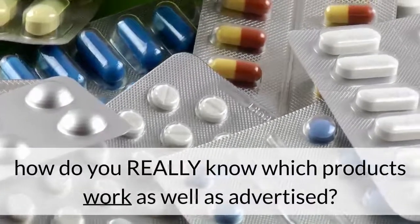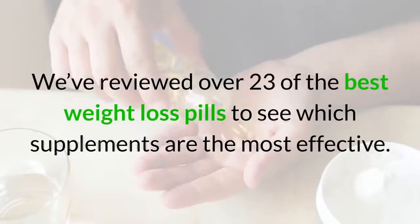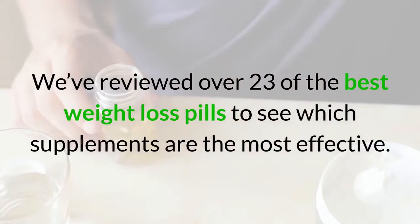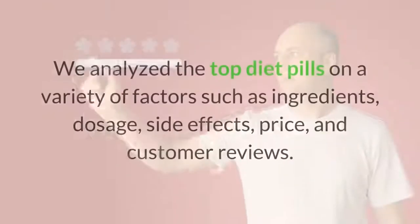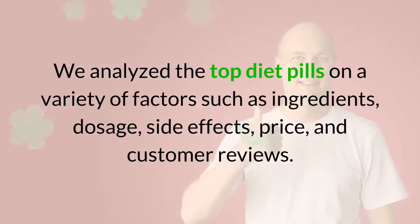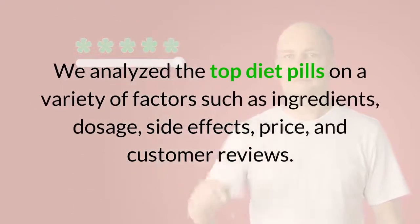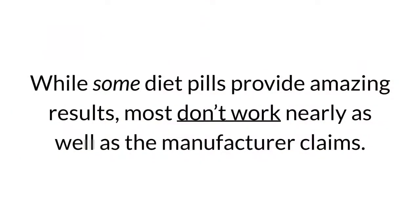With so many weight loss pills on the market, each one claiming to be the best, how do you really know which products work as well as advertised? We've reviewed over 23 of the best weight loss pills to see which supplements are the most effective, analyzing the top diet pills on factors such as ingredients, dosage, side effects, price, and customer reviews.